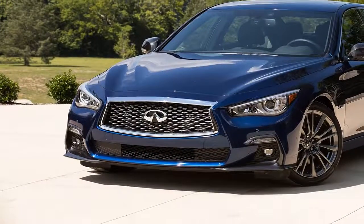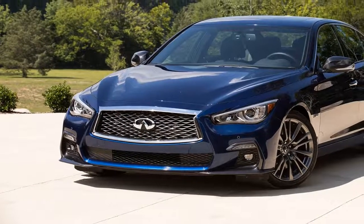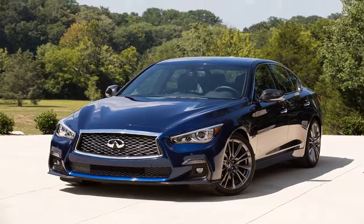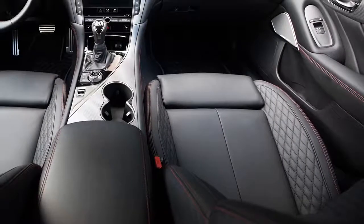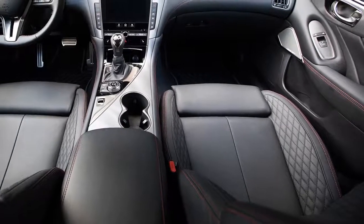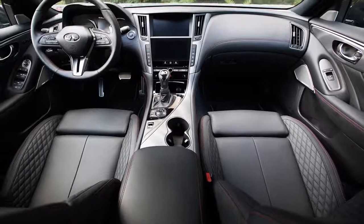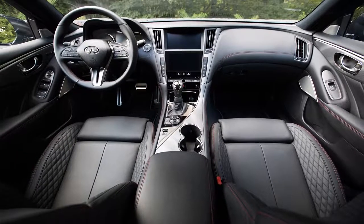The base Q50 2.0t Pure's standard features include 8-way power front seats, dual-zone automatic climate control, 17-inch lunar black trim wheels, and Infiniti InTouch, which consists of two touchscreen displays — an 8.0-inch upper and 7.0-inch lower display stacked on top of each other. Opting for the Lux trim will get you 18-inch sport wheels, all-season run-flat tires, a power moonroof, chrome bumper finishers, and maple-wood interior trim.